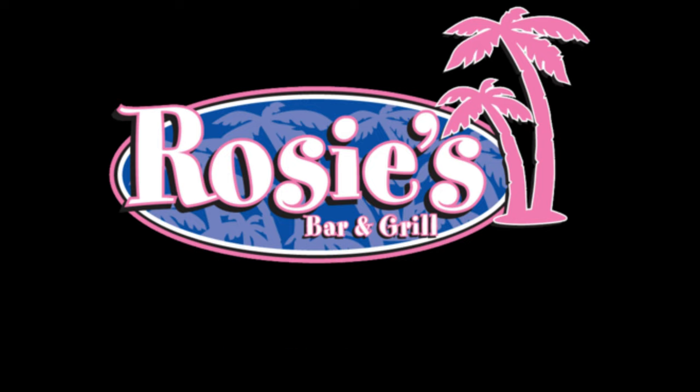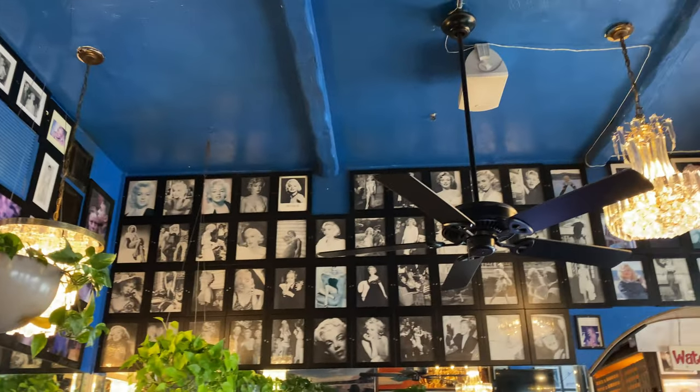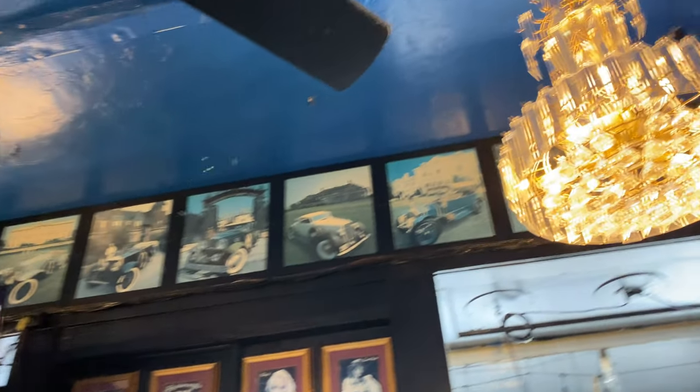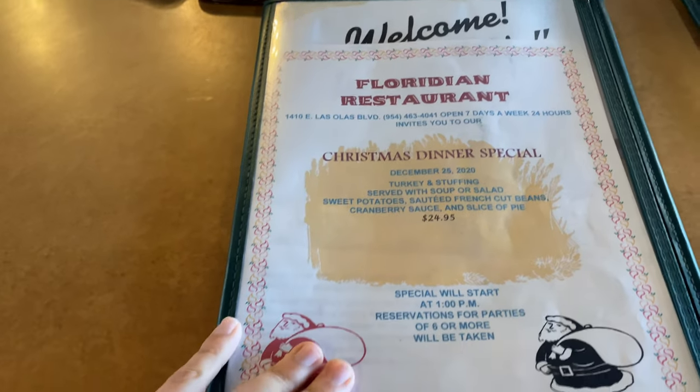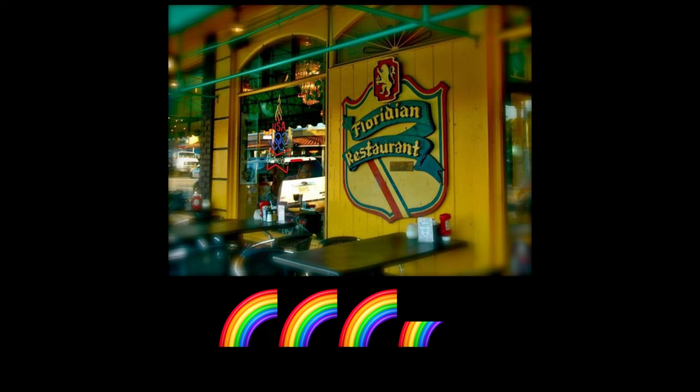For breakfast on Christmas morning we went to the Floridian Classic Restaurant. Look at all those old photos of stars who've been there. The menu was decent — John got an Italian sausage wrap and I got a chicken omelet with a side of sausage gravy. Both were okay, but we didn't take pictures because we just started eating before we realized. We're giving it a three and a half rainbow rating.